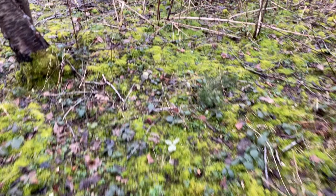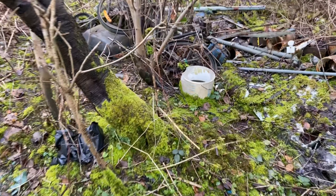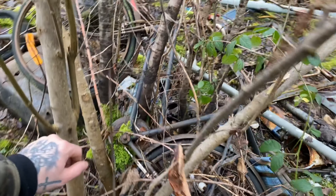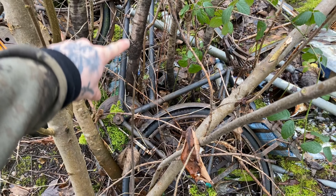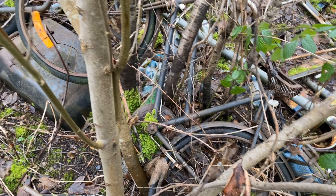I've just spotted — I think there's an old push bike over here. Look at that. You can see how the tree has actually grown up through the frame. It just goes to show how long that bike's been there for.